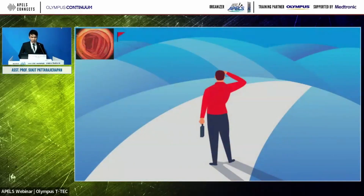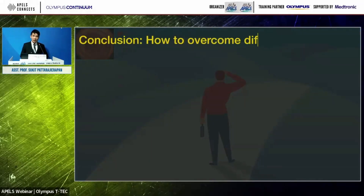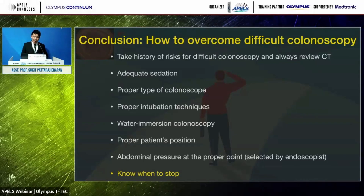In conclusion, I have described how to deal with difficult colonoscopy using all the methods mentioned. One final important point: you have to know when to stop. In some patients, especially those with previous pelvic radiation, there may be severe adhesion and fixed resistance. No matter what you try, you cannot overcome that fixed resistance. In such cases, it is better to stop and use another modality, like CT colonography, rather than keep pushing and risk colonic perforation. This is one of my key takeaways. Thank you very much.